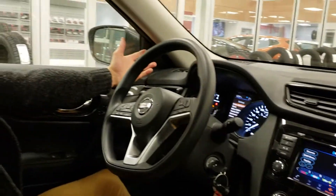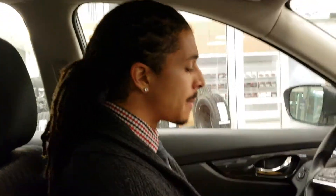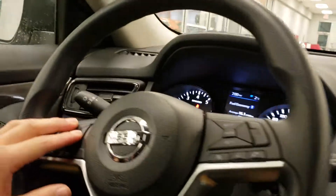You're also getting a blind spot warning on this one, which is actually a feature you did not get in the Kicks. So that's another great safety feature — makes sure that you're not changing lanes into anybody. Beautiful heads-up display on this one, housing a lot of helpful information as well.